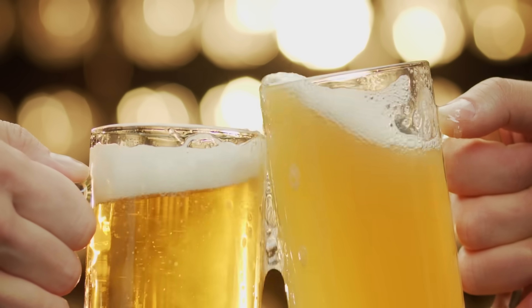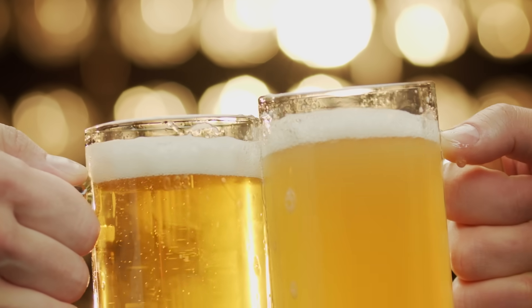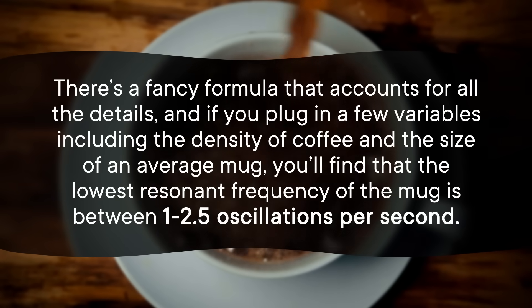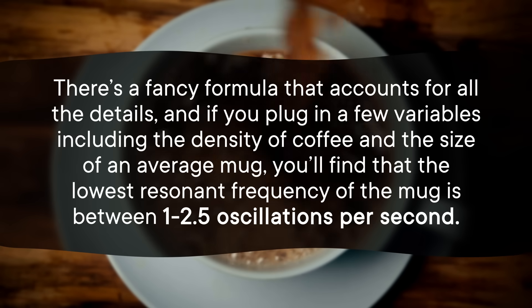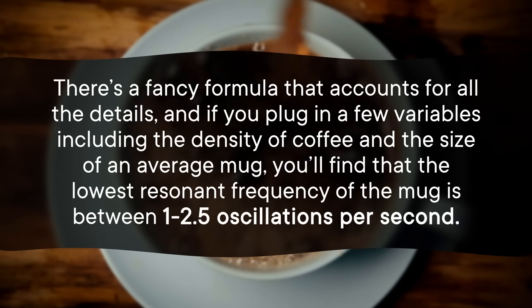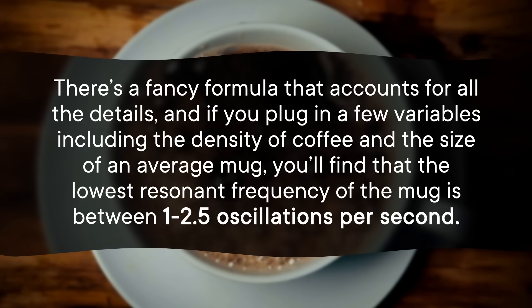The story isn't much different for liquids sloshing around in a container. The resonant frequency of a liquid depends on its density and the shape of the container. There's a fancy formula that accounts for all the details, and if you plug in a few variables — including the density of coffee and the size of an average mug — you'll find that the lowest resonant frequency of the mug is between 1 to 2.5 oscillations per second.